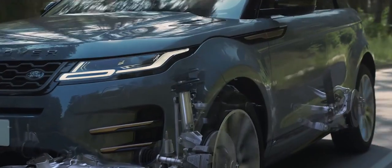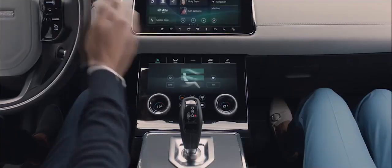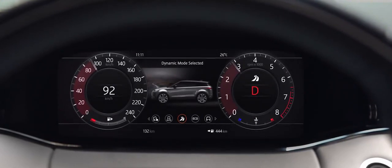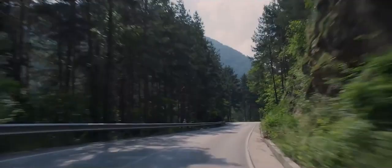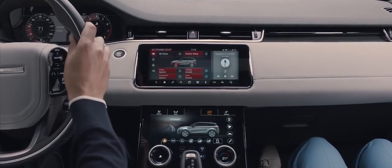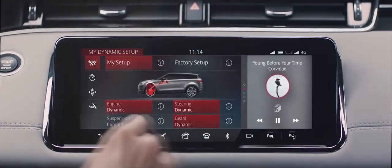The adaptive dynamic system provides the perfect balance between comfort and control at all times. Range Rover Evoque has six preset driving modes to suit your driving preferences. Dynamic mode delivers a more responsive, sportier drive. Configurable dynamics offers you the ability to customise the driving character of your Evoque, including throttle mapping, gear shift points, suspension and steering.